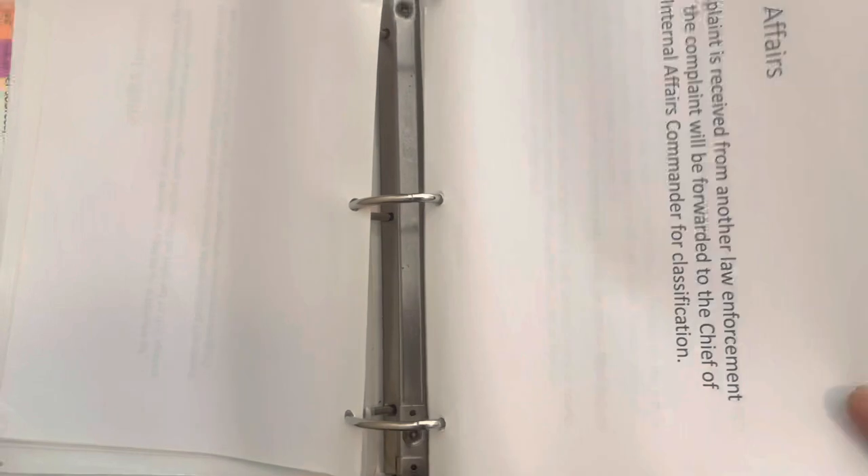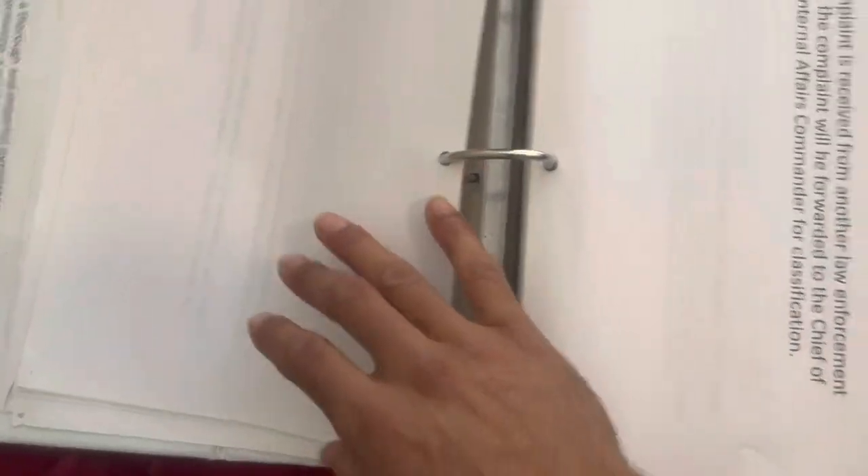Because at the end of the academy, you're going to have a binder inspection and you're going to get graded on it. You don't want to have a messy binder. You should be going through everything — this is all from the first day, internal affairs, January 5th.